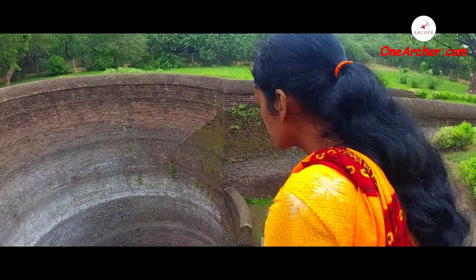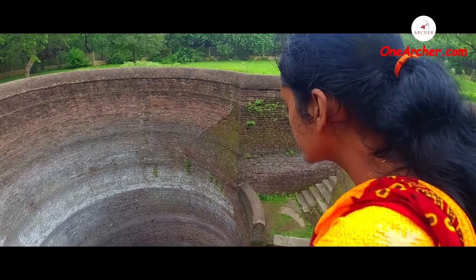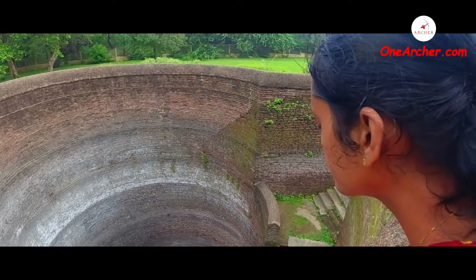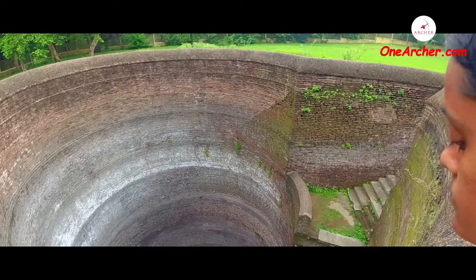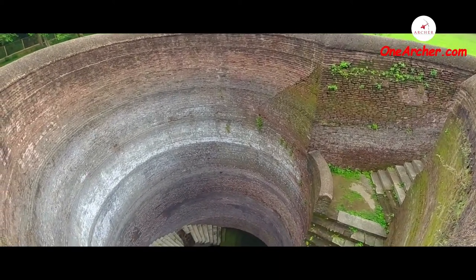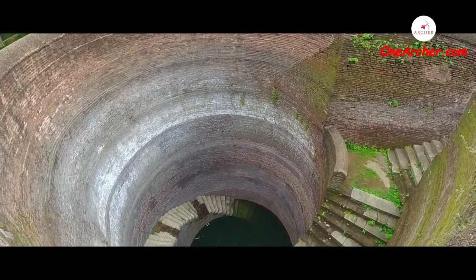The Helical Step Well is a part of Champagneir Historical Heritage Site located in the state of Gujarat in Western India. This is a helical or spiral stepped well made of bricks and stone, which consists of an entrance that leads to stairways attached to the wall, descending downwards like the coil of a snake.